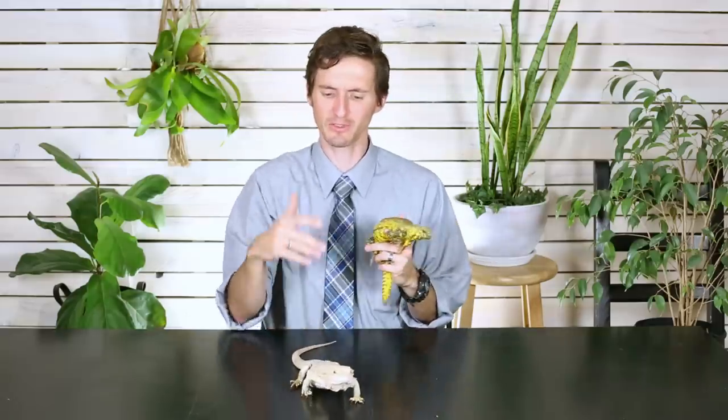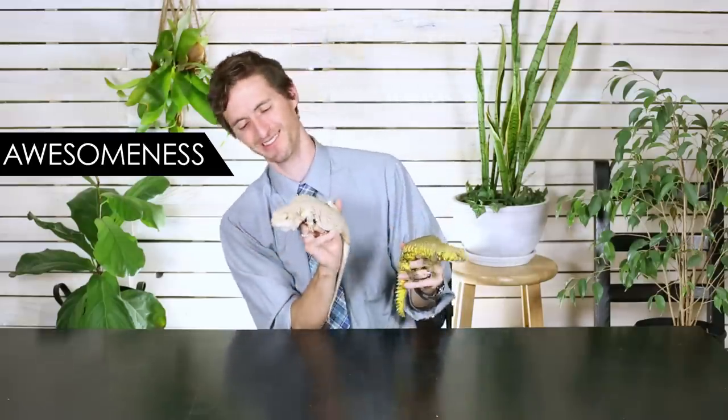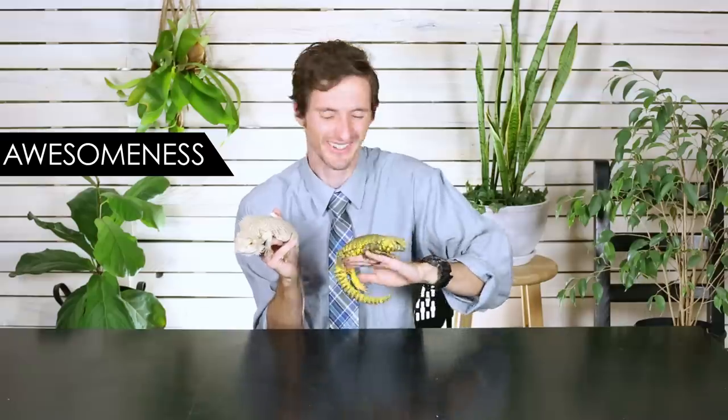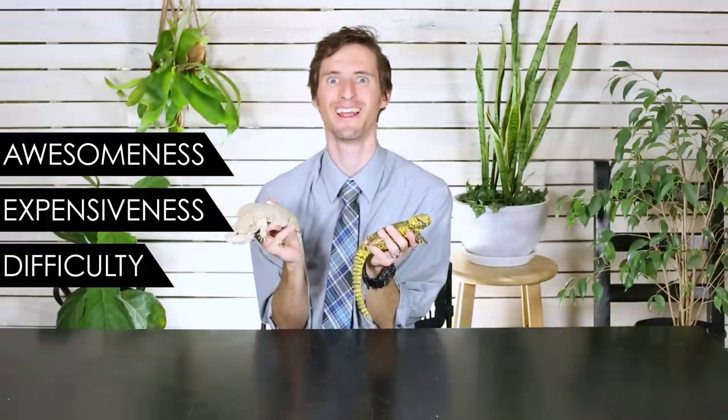To compare these two awesome lizards, we're going to have to look at three of the most important aspects of picking a great pet lizard, and those are awesomeness — because you wouldn't want to own it if it wasn't awesome — expensiveness, and difficulty. Let's start off with awesomeness, shall we?